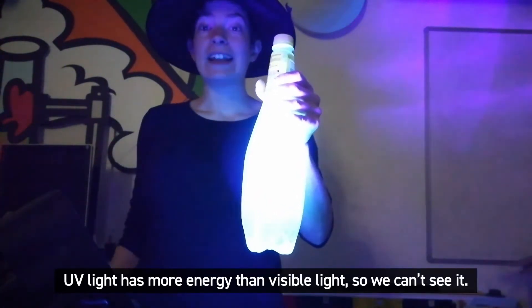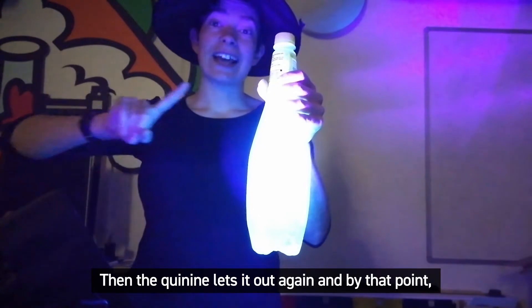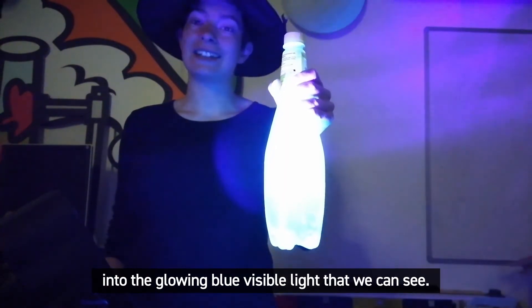UV light has more energy than visible light, so we can't see it, but it gets absorbed by the quinine. Then the quinine lets it out again, and by that point the UV light has lost energy, so it's transformed into the glowing blue visible light that we can see.